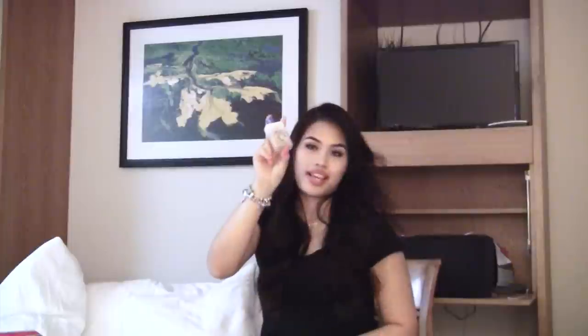I got the L'Oreal True Match Lumi Magic Healthy Luminous Makeup — I've used this in the past and just wanted it again. And then I got the Magic Nude Liquid to Powder Foundation. It's a really liquidy foundation you're supposed to blend using your fingers, not a sponge or brush, because that absorbs all the product. I haven't used this yet but I'm excited to.